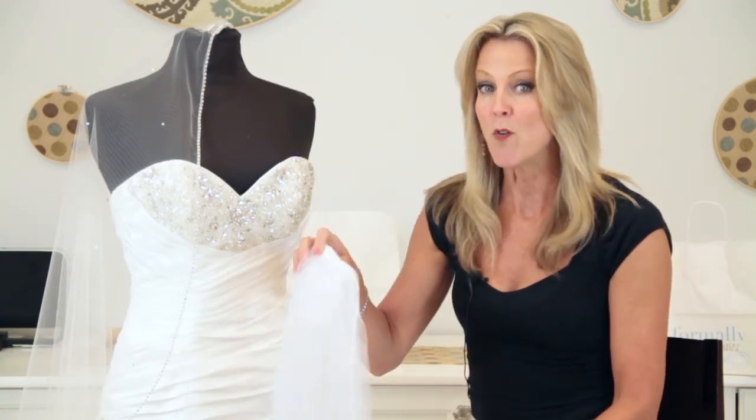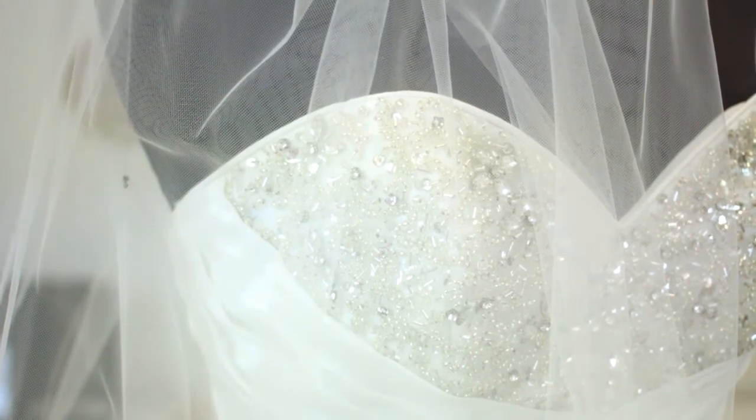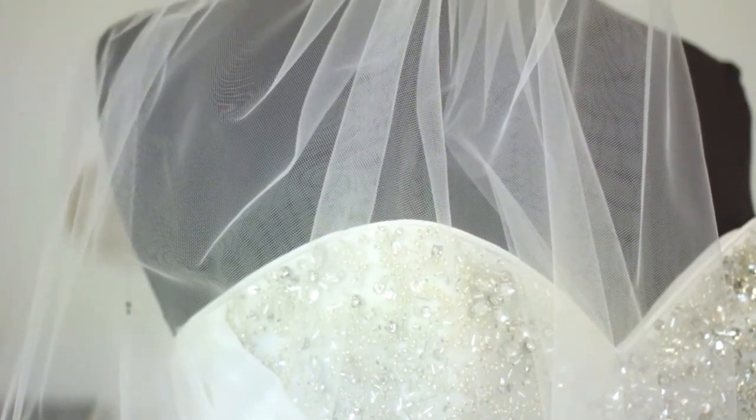Beside me, you'll see I have a white veil. The white does not go with ivory. Even though it's close, it really will show up differently in all of your wedding photos, and you just really don't want that to happen. So you need to stay away from stark white.